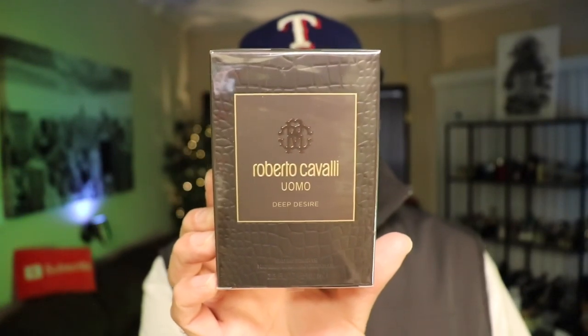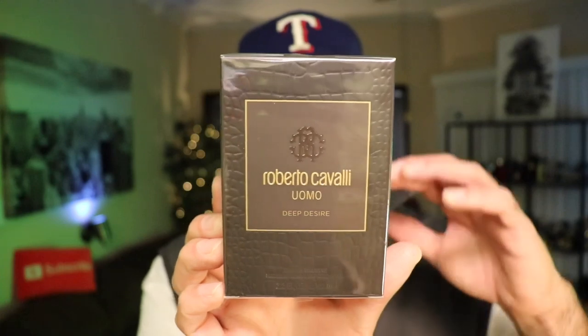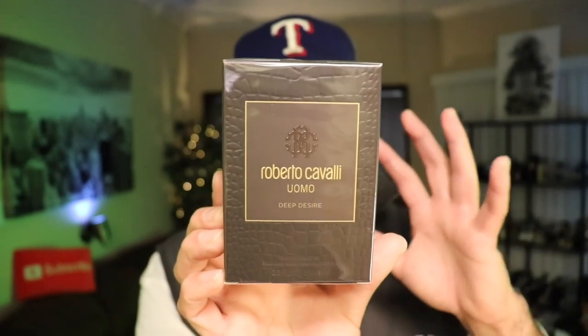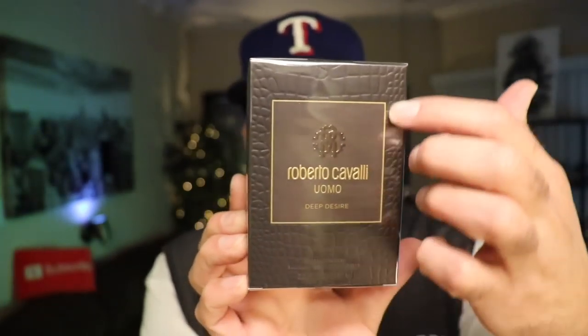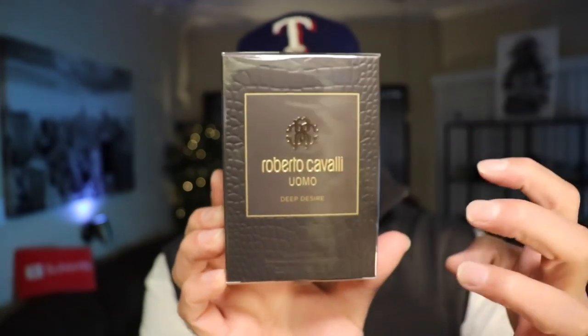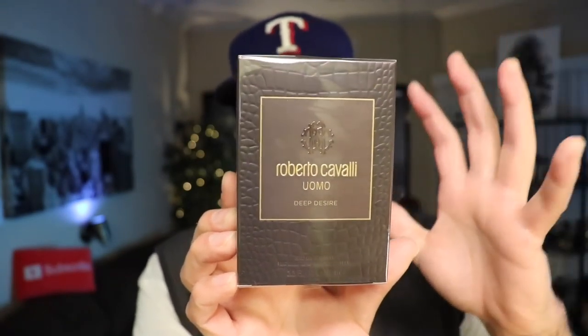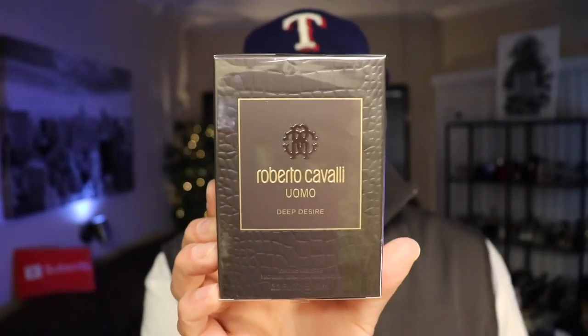Here's the box for Uomo Deep Desire. If you are familiar with his Uomo line, this does resemble the boxes from that line. It has almost a leather or snake skin kind of texture, in a dark brown, almost dark bronze color. I do like the color on this box. A little information on the back, but not too much going on otherwise.